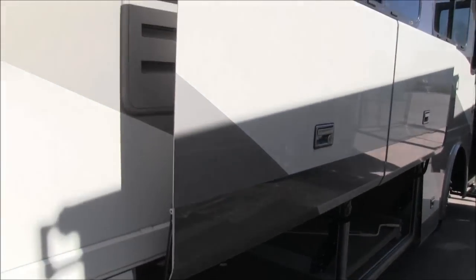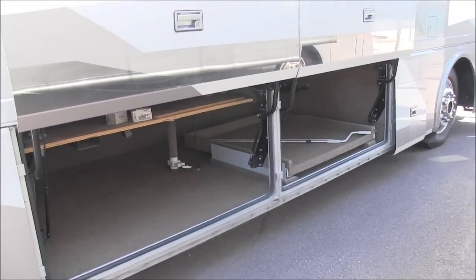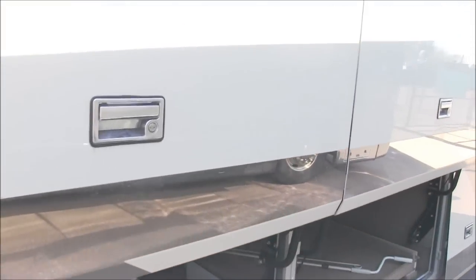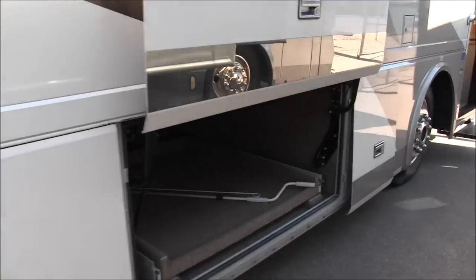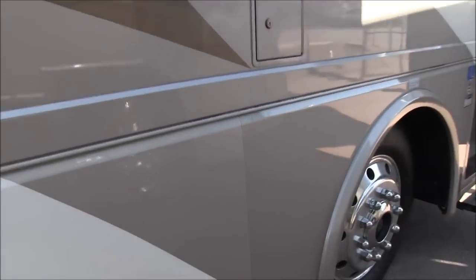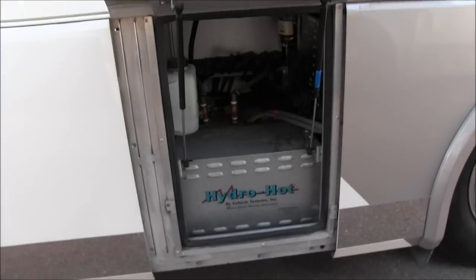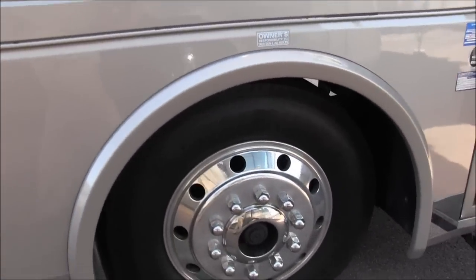The storage doors come up totally out of your way, so when you're loading things underneath you don't have to worry about ducking your head. They close with just a touch — very neat. This unit does have a hydro hot system, and it's got aluminum wheels.